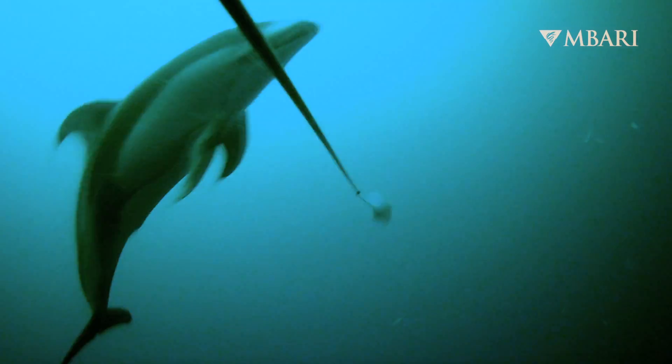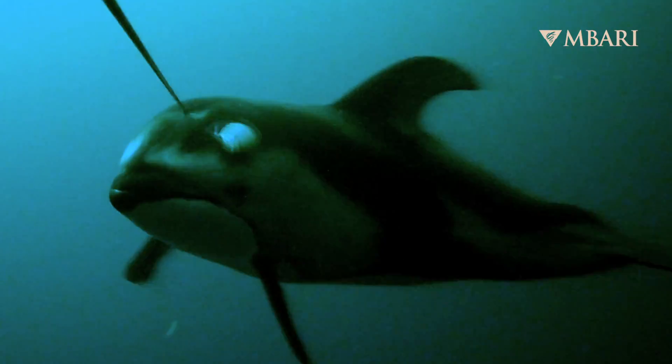Marine predators are very challenging to study. They're very rare, they're highly dispersed, they're very mobile, and the ocean is incredibly vast.